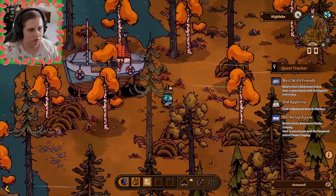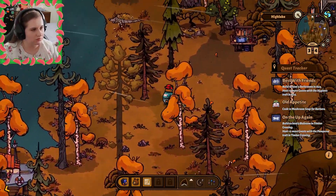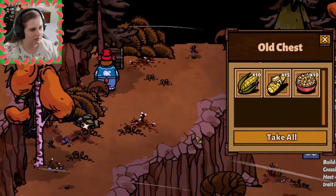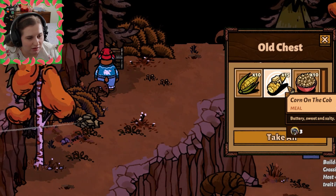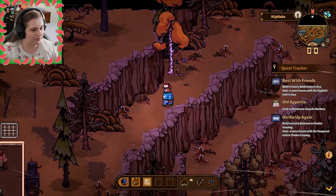I can make a mushroom soup as soon as I find mushrooms. What's up here? What's this? An old chest with popcorn — corn on the cob and corn? It was a corn chest! That was cool!